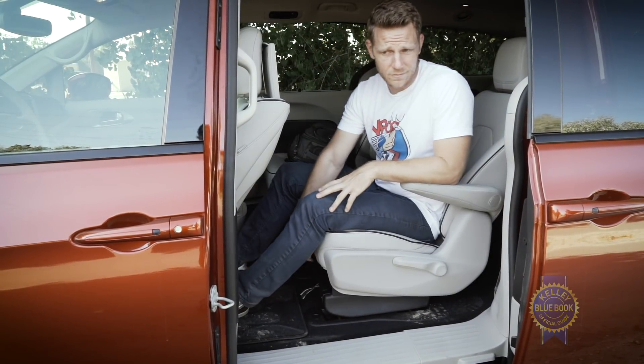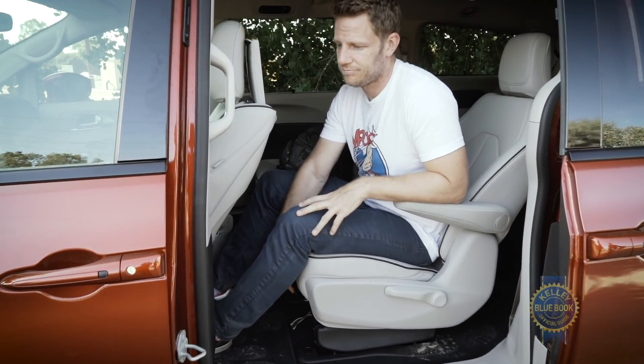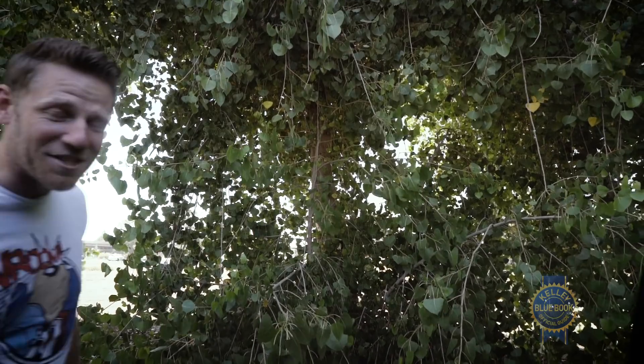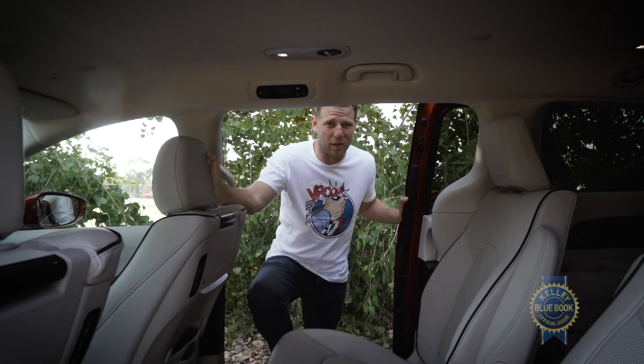With hefty batteries filling the underfloor storage area, the Pacifica Hybrid lacks the standard Pacifica's sweet stow-and-go seats. That seems like a workable sacrifice on the altar of efficiency, but who knows — after a year these comparatively simple sliding seats might feel like a real burden.